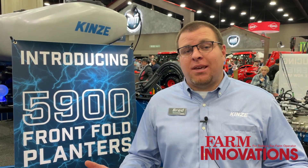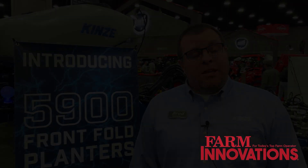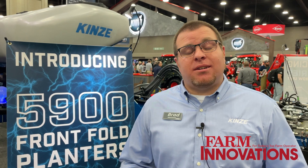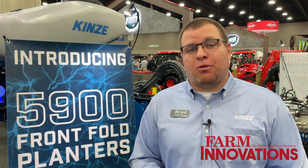So a lot of new things from Kinsey at the Louisville Farm Show. We're introducing them here today — they'll be available to order for planting model year 24, and you can start ordering April 1st.